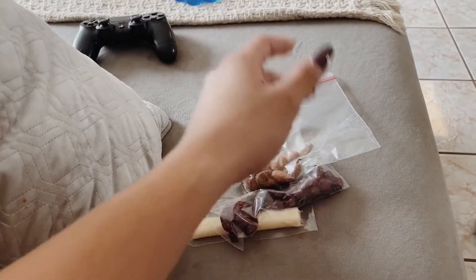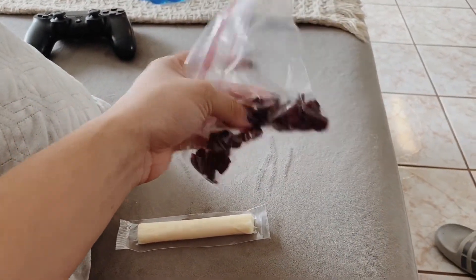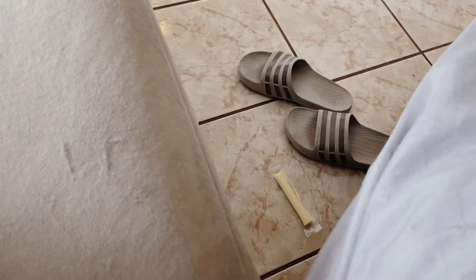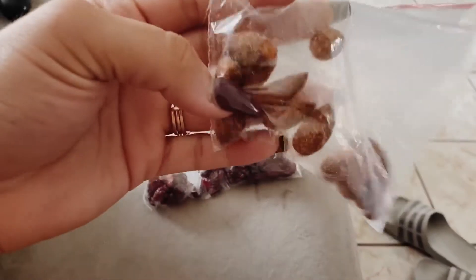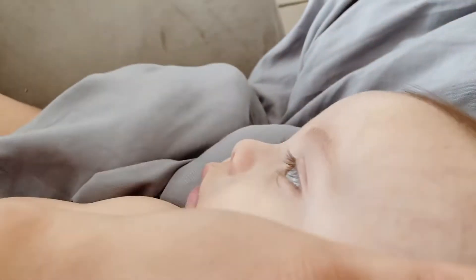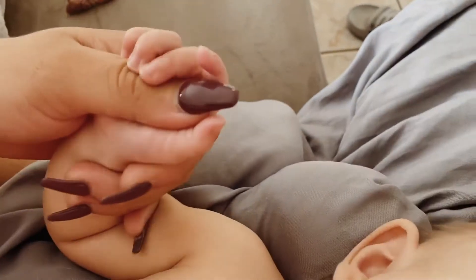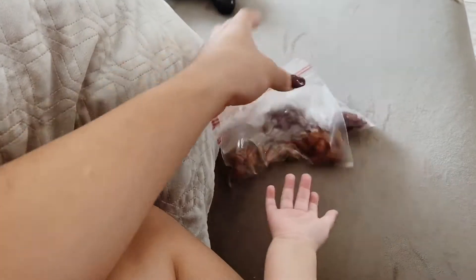So this is my snack — I have about 28 almonds and my cheese stick. These are the habanero barbecue almonds, they're super good. I'm just breastfeeding the little one while I eat my snack. This is really good and really filling, especially with the almonds, and the cheese stick is just the cherry on top.